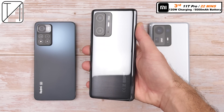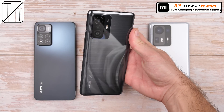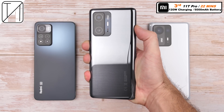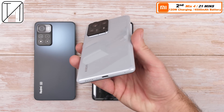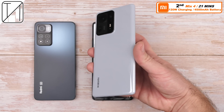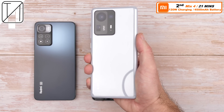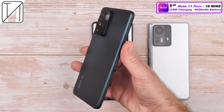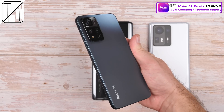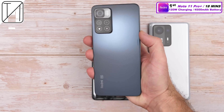In third place, we have the Xiaomi 11T Pro — though it only gets third, it still did 0–100% in 22 minutes with a 5,000mAh battery on 120W charging, which is unheard of. In second place is the Mix 4 with 21 minutes on 120W, with a 4,500mAh battery. And placing first is the Redmi Note 11 Pro Plus — same 4,500mAh battery, same 120W charging — with a crazy score of 18 minutes.